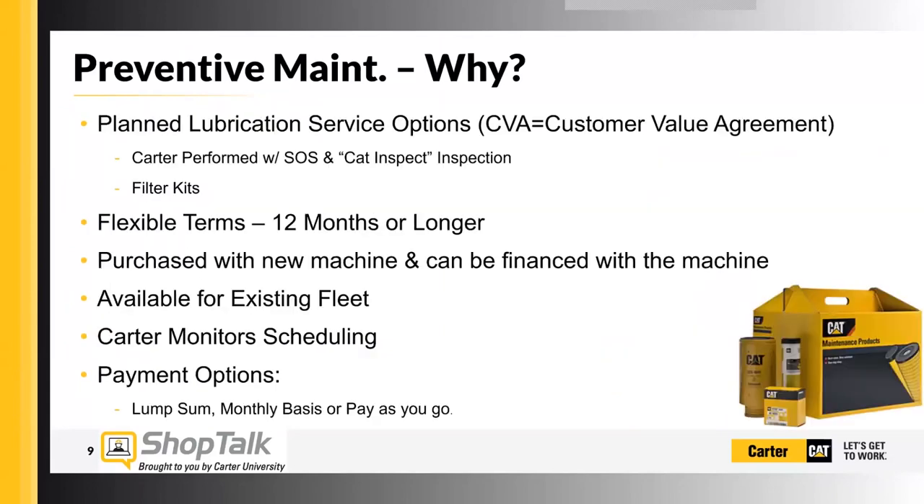This leads us to customer value agreements — a planned lubrication service option. To clarify, this is not a full planned maintenance performance; this is only for lubrication. Carter offers two options: Carter performs lubrication service with scheduled oil sampling and a CAT Inspect inspection, and then we have the filter kits option. Both are really good tools that our customers have at their disposal.